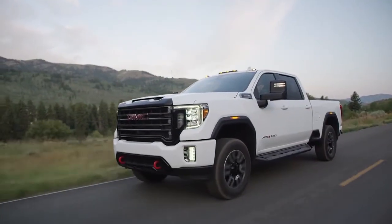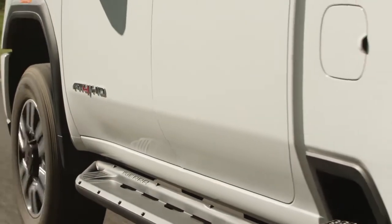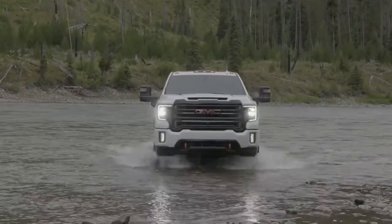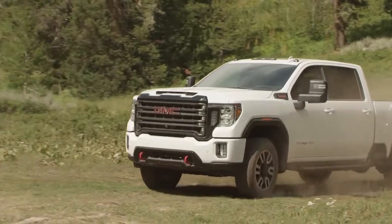The redesigned Sierra stands out against all competitors, with bolder, more powerful proportions that create a commanding stance. Sierra's signature LED tail lamps along with LED headlamps with unique C-shaped lighting and light blade technology emphasize Sierra's premium look.